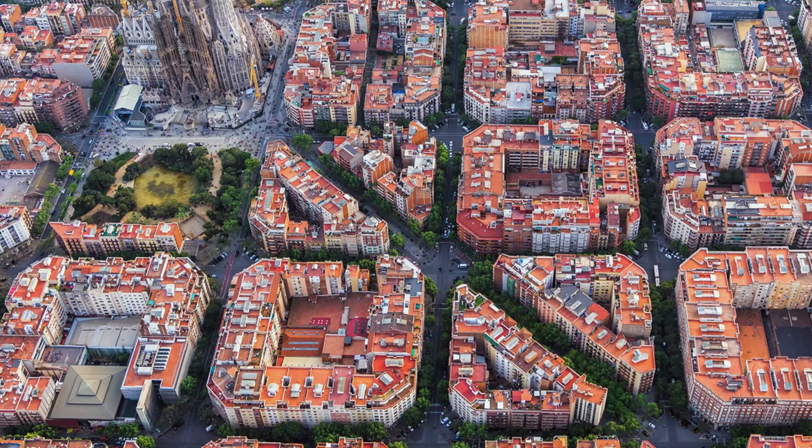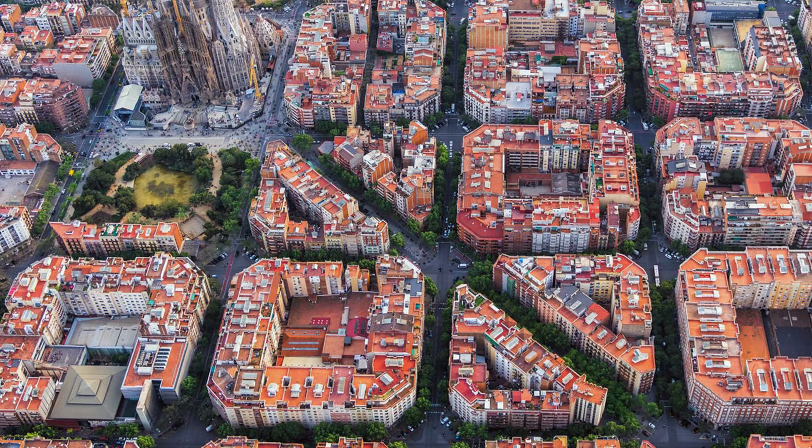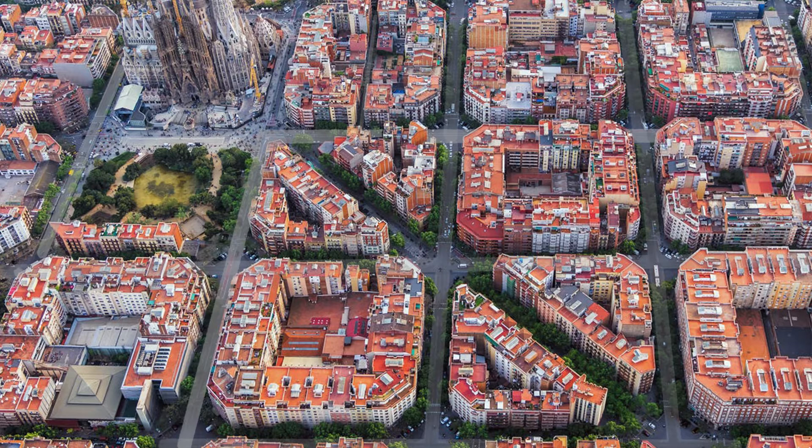The Greek-esque urban form of Barcelona City's superblock city grid allows for the perfect pedestrian experience to be emphasized more than vehicular travel. The urban grid is a convenient way of designing a block and then reproducing it to create a system that is modular and quickly replicated.